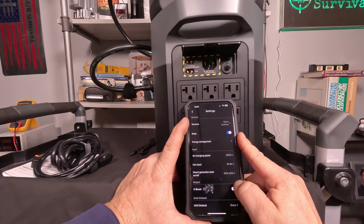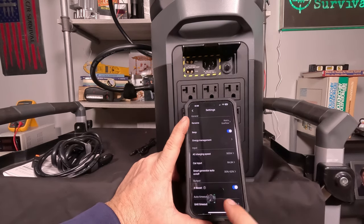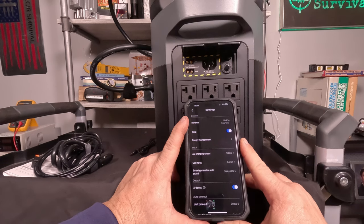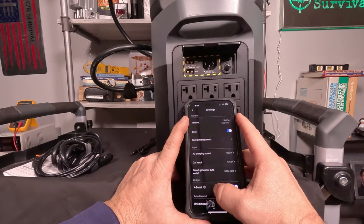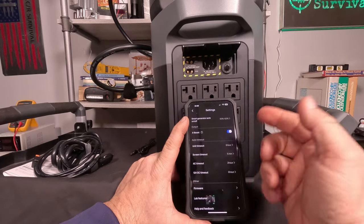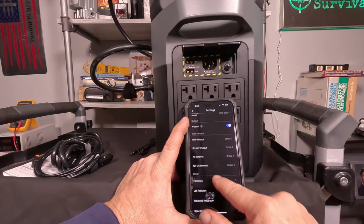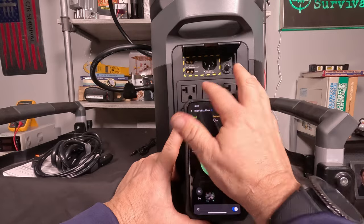EcoFlow has a feature called X-Boost, which you'd use with resistive loads where it doesn't matter if the voltage drops a little bit. If you have an appliance that's slightly over the unit's rated wattage, X-Boost reduces the output voltage, which in turn lowers the wattage delivered. That works fine for things like hair dryers and electric heaters, but you might have problems with electronic devices. The app also has timers, firmware updates, lab features — everything is pretty self-explanatory with lots of nice options.